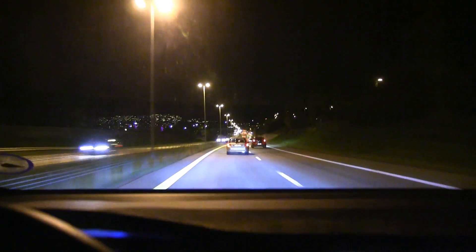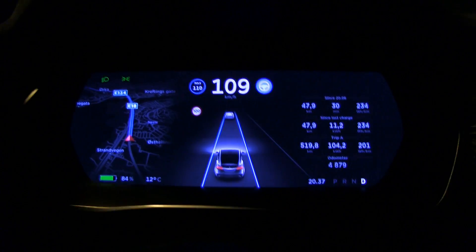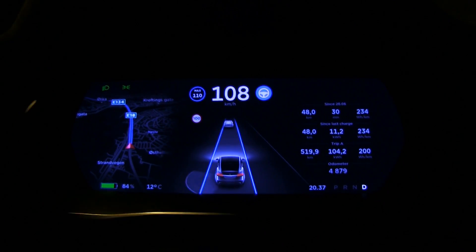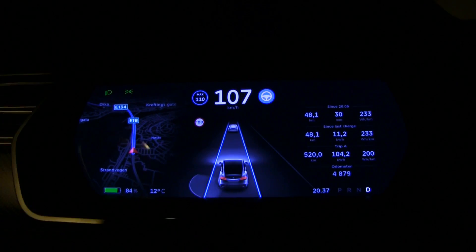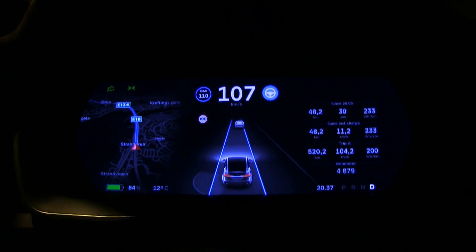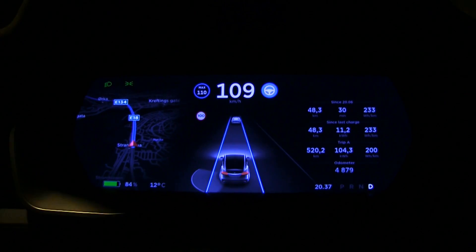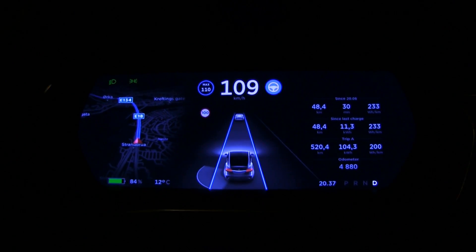We have been driving for about half an hour and the consumption is 234 Wh/km. Not too bad. We still haven't done too much motorway — it's been a mix — but from here it will be mostly 100 and 110 kilometers per hour, so the average speed will go up and the consumption will also go up.